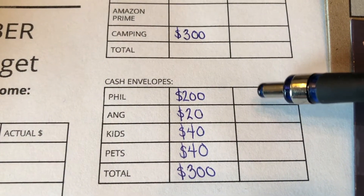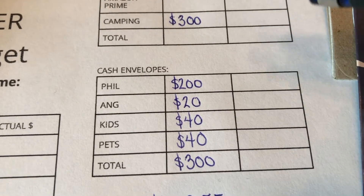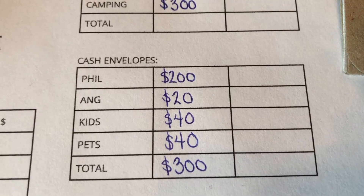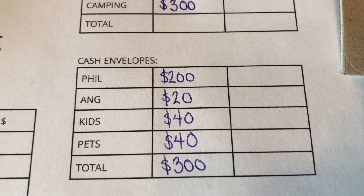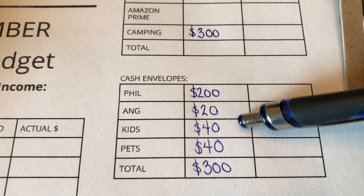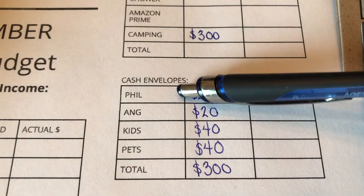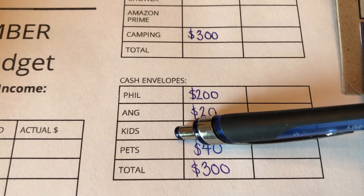I explained this in my video posted earlier this week — more of a 'how we set up our budget 2020' video, which I'll link right now. I'm going to go into the cash envelope section of our budget because I want to stuff some envelopes first. We normally have just four cash envelopes each month for our personal money: one for my husband, one for myself, one for the kids, and one for the pets.